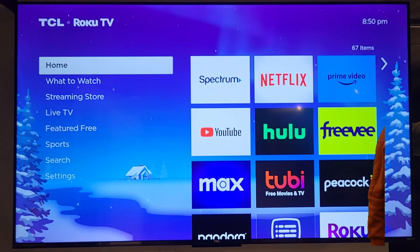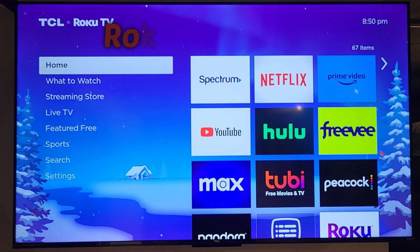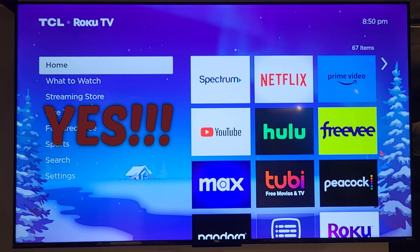Hey YouTube fam, it's your girl Miss Meeks and I'm ready to give you another Roku TV hack. So when I get to my home screen, I always go down and listen to my Pandora. But is there an easier way for me to move that icon up on my home screen?